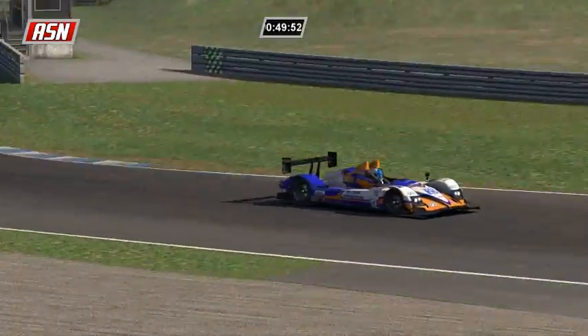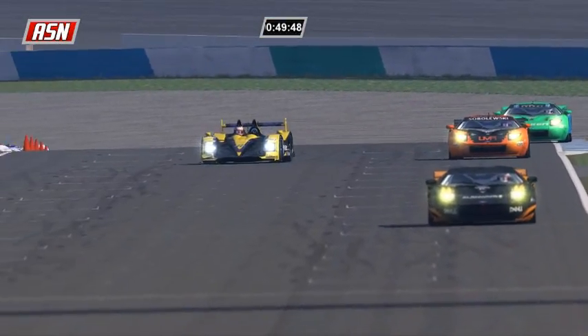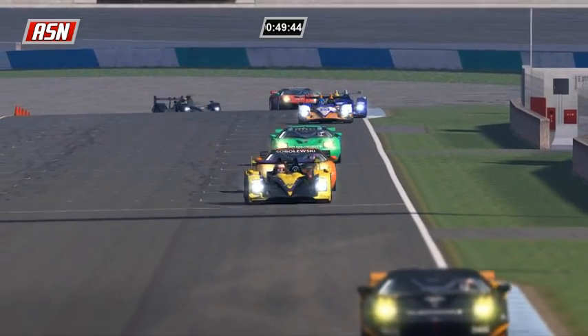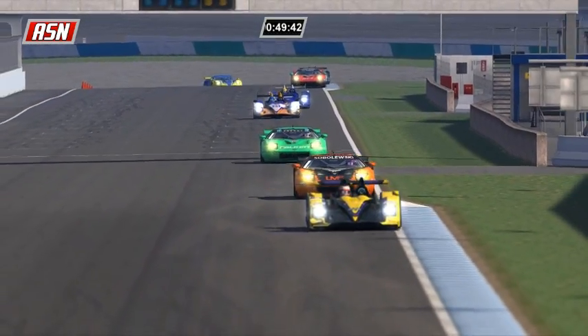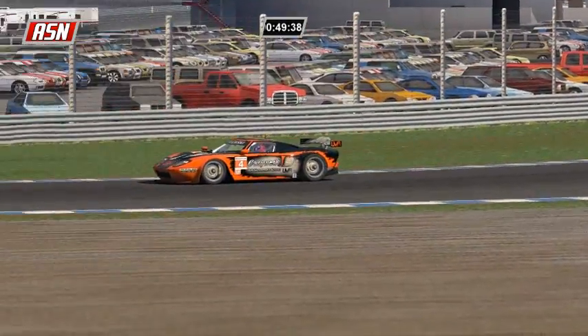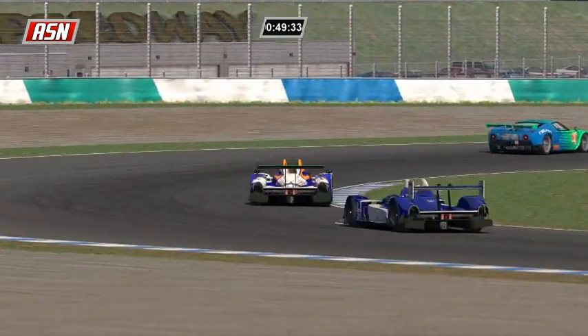We have most of the GT2 field as we find Fabio Rossi passing Richard Sobolewski, and Sobolewski was all over the track in turn 14. This straightaway between turns 10 and 11 is the longest straightaway here at Twin Ring Motegi.